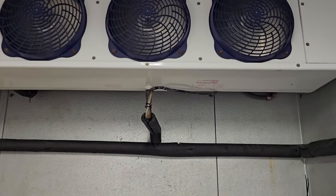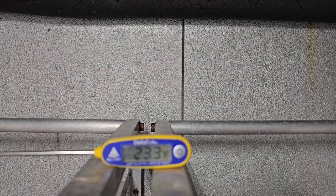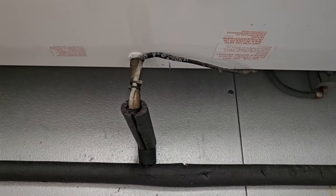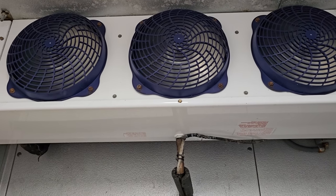Today we have a service call on a wing cooler that's getting too cold. It's 23 degrees in here right now, and they want to maintain 28 to 32, preferably right around 30 degrees.